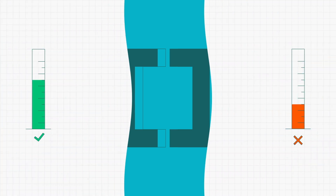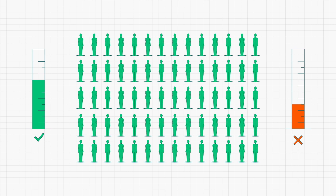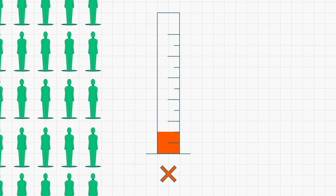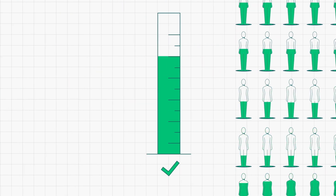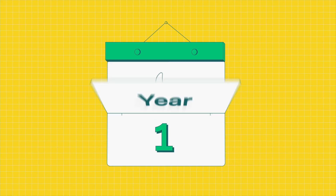Phase two usually involves between a hundred to a thousand volunteers and examines consistency of the vaccine, any potential side effects, and the presence of the type of immune response expected to provide protection. This stage usually lasts several months.